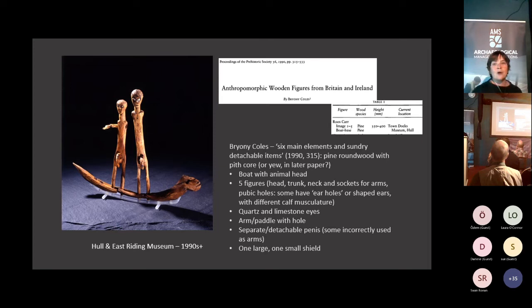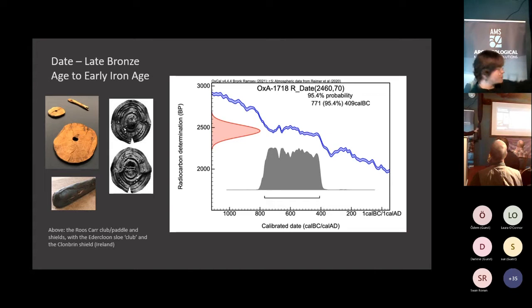She notes that the eyes are a mixture of quartz and limestone, and describes one of the arms as quite paddle-like with an interesting hole at the end. She talks about this separatable assemblage of components - which must be about changing parts, mutability, changing even gender perhaps. One of the things she notes is that she thinks they're made of pine, but in a later article she says they are yew. I am not a wood specialist, but they look more yew-like to me - something I would really like to resolve. Whatever they're made of, it was Bryony who got them radiocarbon dated. Putting those dates through the latest version of OxCal really expands the date range to between the late Bronze Age and early Iron Age, which fits the shields - they look much more like late Bronze Age shields.